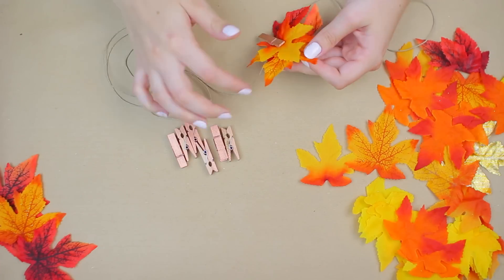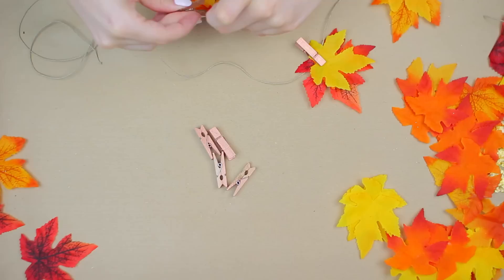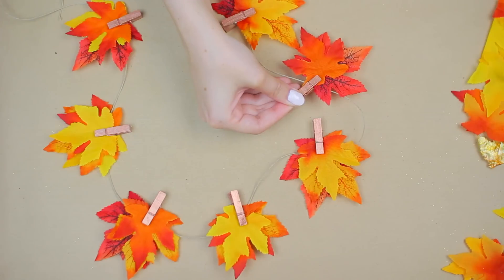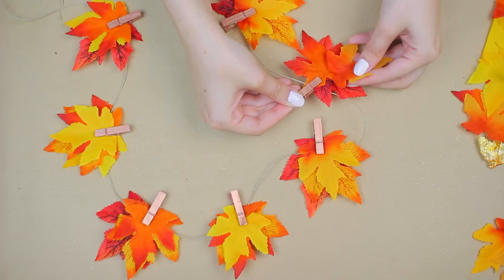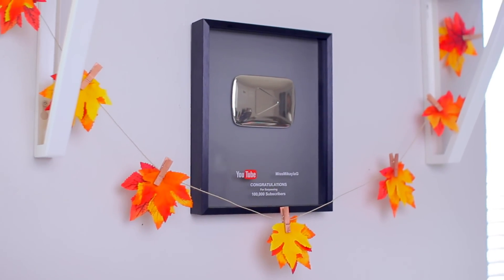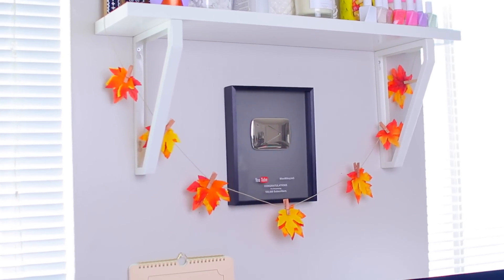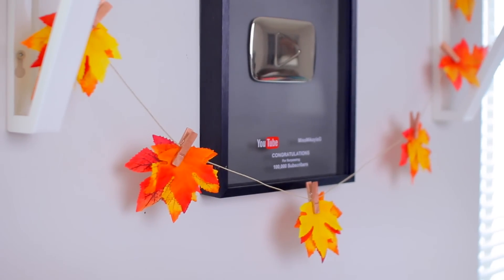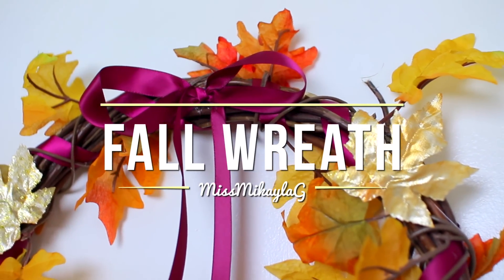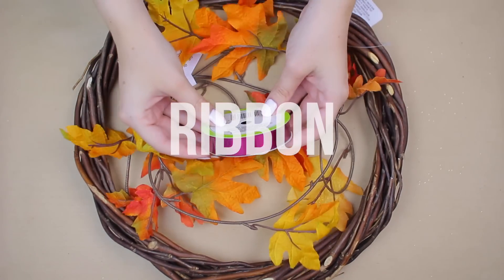Once the clothespins are dry, gather a few leaves. I used different colors from my package — metallic, red, and yellow — and bunched them together, then clipped them onto the string with the clothespin. This is probably the easiest DIY you've ever seen, but it looks super cute. I put mine above my computer desk to replace a popsicle garland I had before. It gives my desk the perfect fall vibe, and it's also optional to add Polaroid pictures to the string as well.